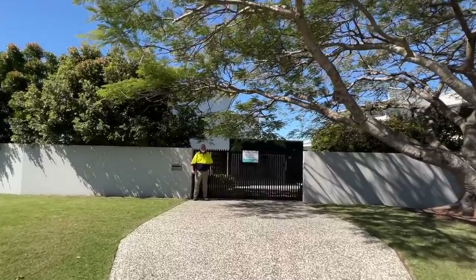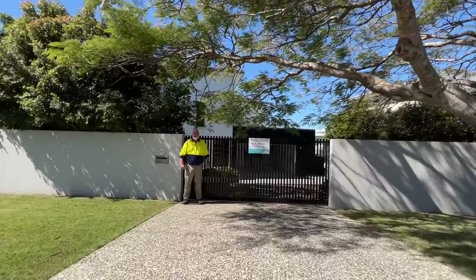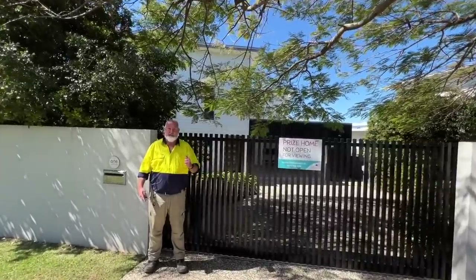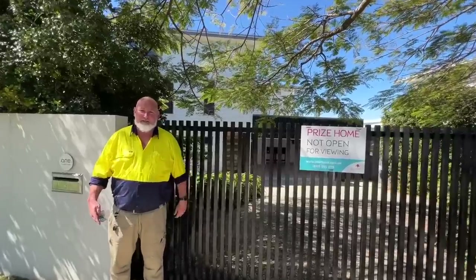Morning and welcome to Draw 519, One Monk's Crescent, Budgerham. I absolutely love this property and I want to show you some of the improvements we've made to it. Come and have a look.